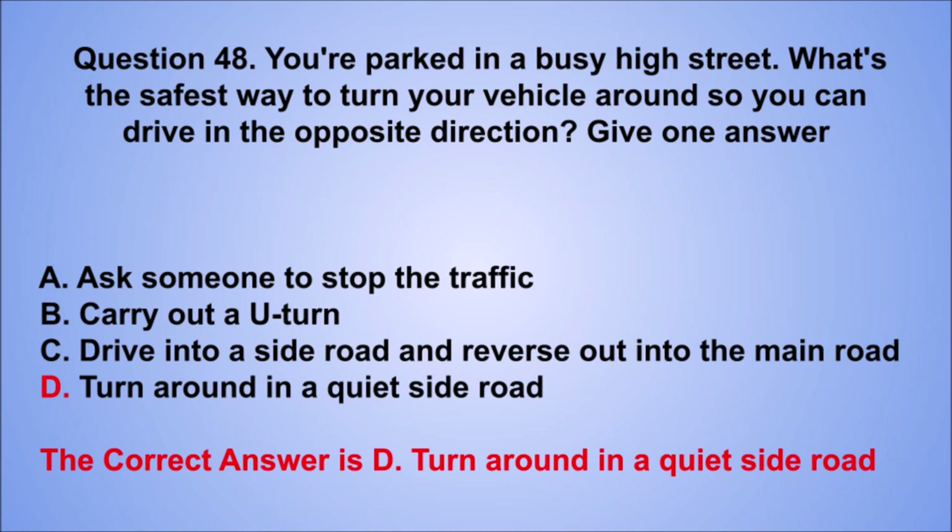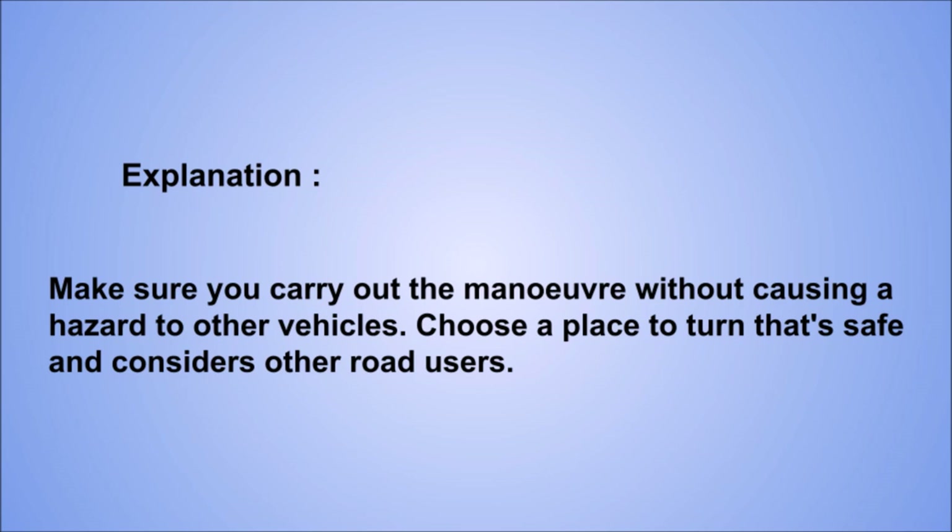Explanation: make sure you carry out the maneuver without causing a hazard to other vehicles. Choose a place to turn that's safe and considers other road users.